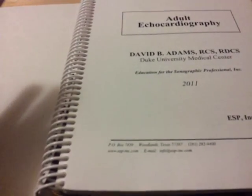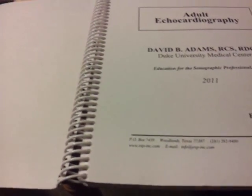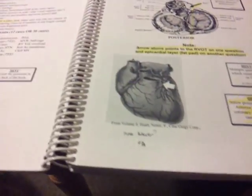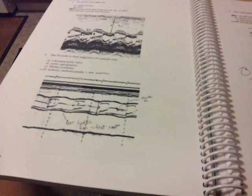ARDMS is strictly ultrasound and CCI is partial ultrasound but covers anything to do with cardiovascular. David Adams from Duke University teaches the echo course. He'll have little hints, black and white pictures, and video clips. He talks about different types of pathology in M-Mode — he was a big M-Mode person. M-Mode is old school but it's still used today.